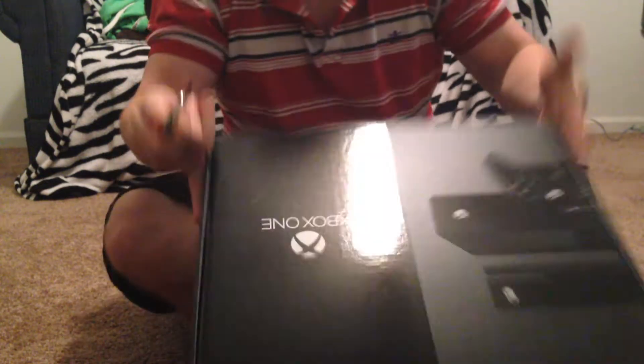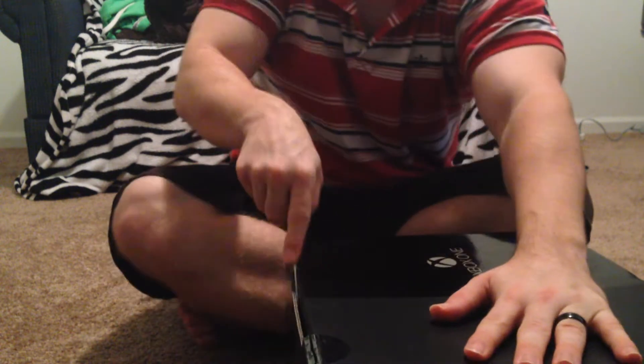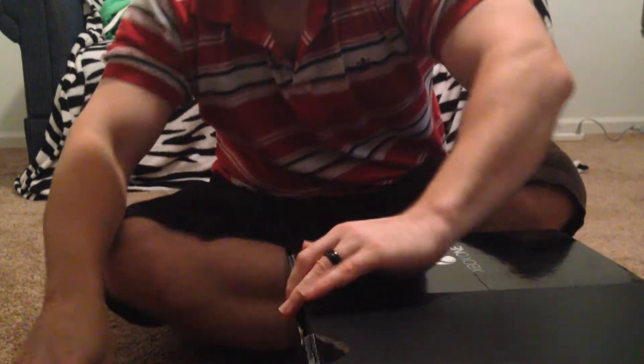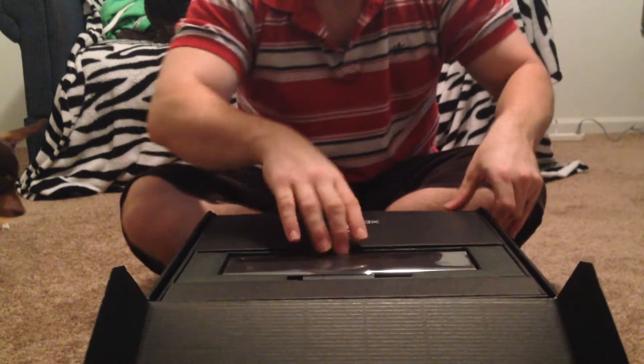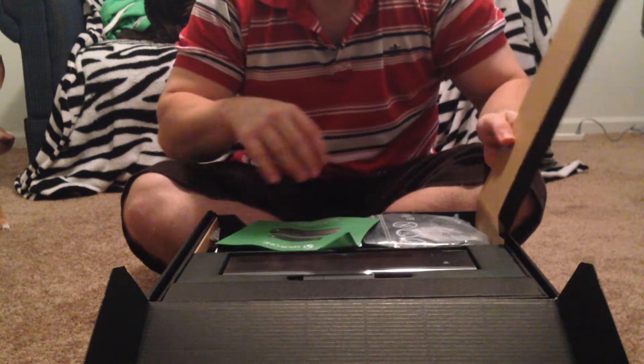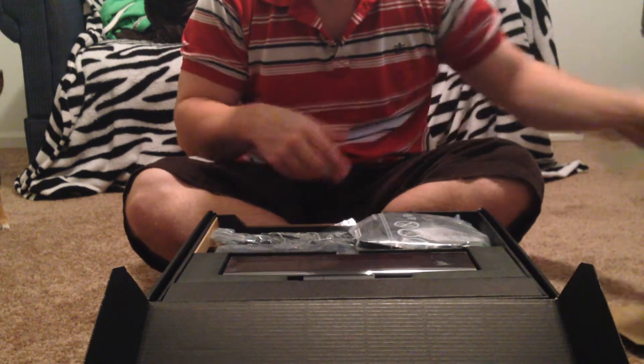All right, let's open it up. Let's see if we can't find the place to open it up. Here we go. Put that away before I hurt myself. Get this thing flipped over a little bit. You don't realize how much you want something until you wait 10 years for the next generation of consoles to come out.